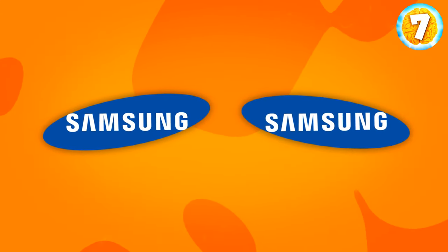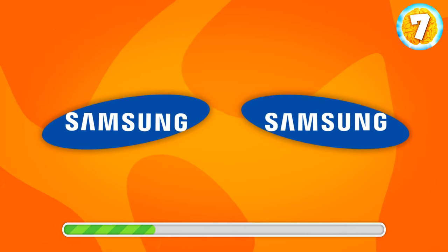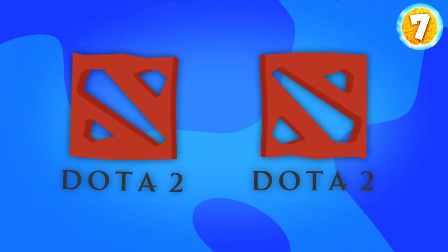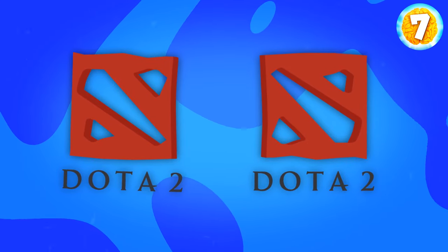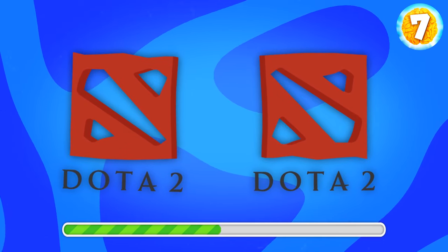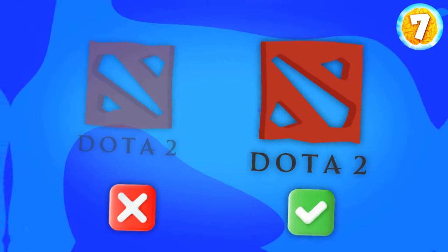What about this logo of Samsung? Yes, of course, it's this one. Next up, Dota 2. Even if you aren't a gamer, you probably know it well enough to recognize the right logo. Yes, that's the one on the right.